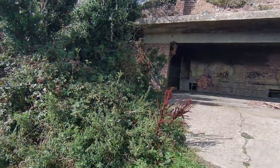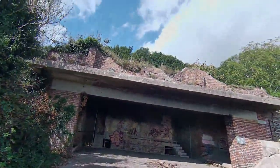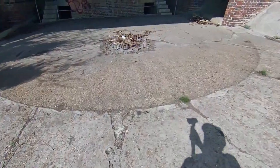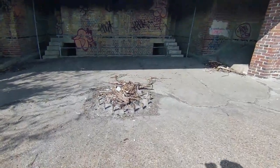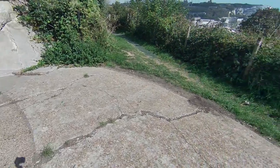So this is the third gun emplacement — even more graffiti. In the middle there, someone has been having a bonfire where the gun used to be. It must be quite a nice spot for a bonfire watching the views, though it looks like it hasn't been lit recently.